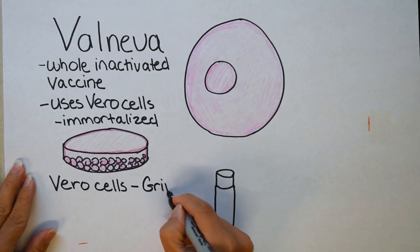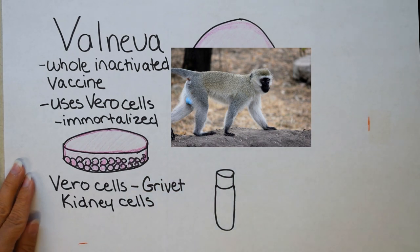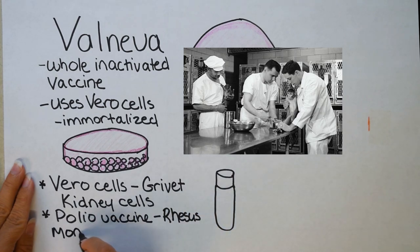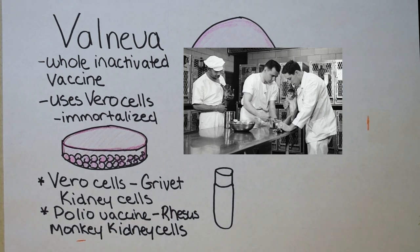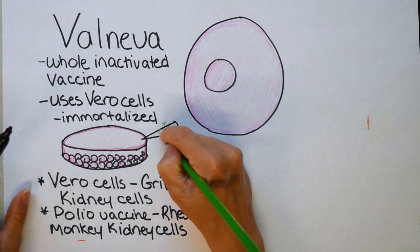Vero cells actually came from a small old world monkey called a grivet — specifically from the kidney cells of a grivet. An initial grivet was sacrificed, but then the cells were immortalized, meaning this animal was probably killed 20 to 30 years ago. This is common: the creation of the polio vaccine also used primate cells — a rhesus macaque. For every rhesus macaque used, 65 doses were made, saving the lives of 65 children. Researchers were concerned about this ethically, and their solution was to create cell culture by immortalizing rhesus monkey kidney cells, so no additional rhesus monkeys were killed, saving thousands of primate lives.